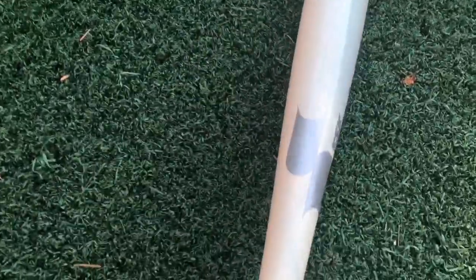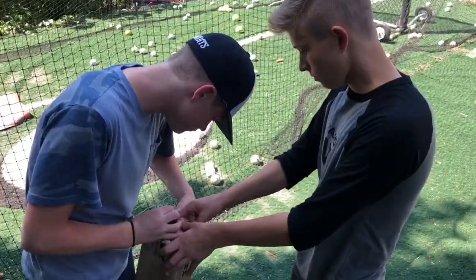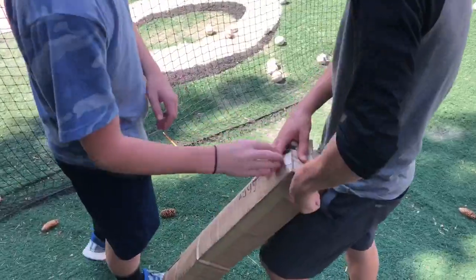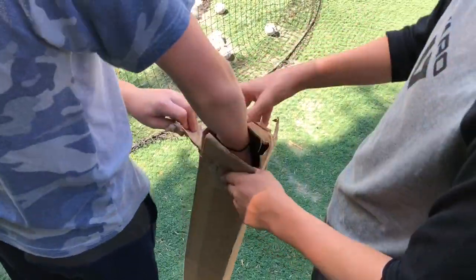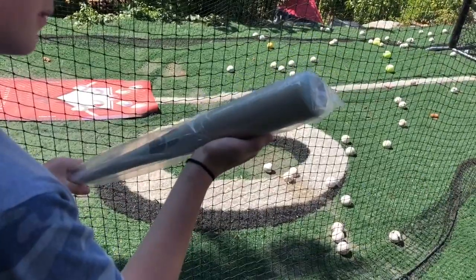This bat also changes colors in the sun — yes, you heard that right. These two have no idea what's in this box. I want you to experience it with people who have never experienced it. There are two bats in here. Take that one out of the wrapper.